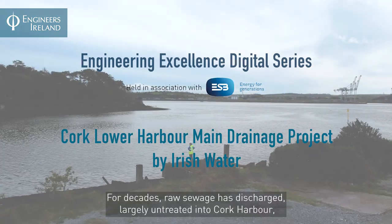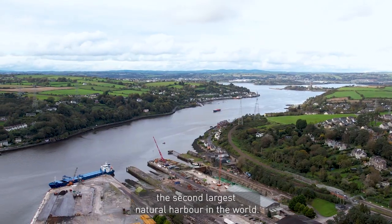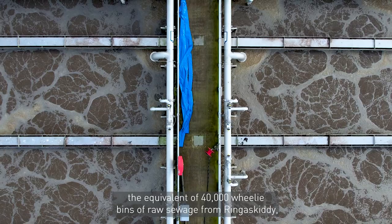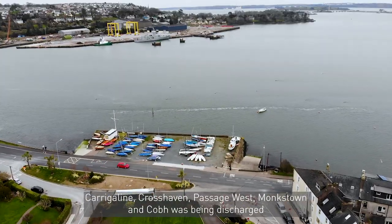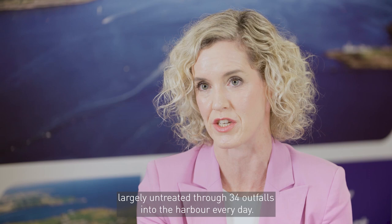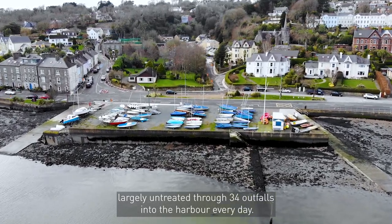For decades, raw sewage has discharged largely untreated into Cork Harbour, the second largest natural harbour in the world, such that by 2014 the equivalent of 40,000 wheelie bins of raw sewage from Ring of Skiddy, Carrigaline, Crosshaven, Passage West, Monkstown and Cobh was being discharged largely untreated through 34 outfalls into the harbour every day.